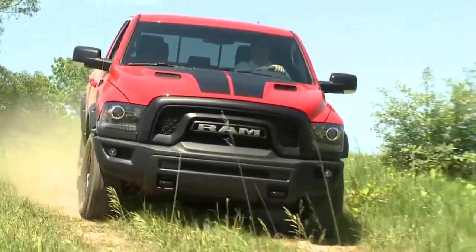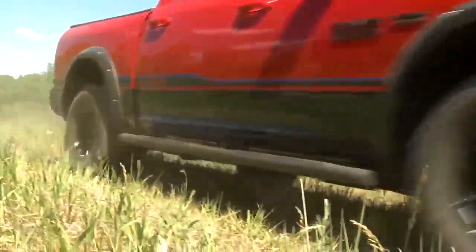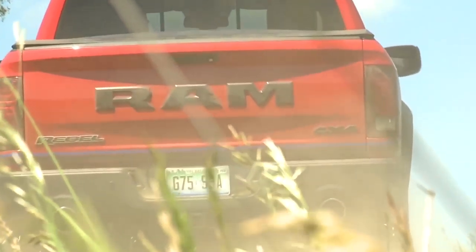The Mopar 16 Ram Rebel is a limited edition. They're already being produced now and they'll be on your dealership lots this summer. Only 500 of these will be built, and they're going to go fast.